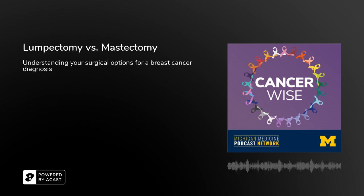A lumpectomy is frankly just a smaller surgery with an easier recovery and smaller scars. Some of the long-term impacts on body image and sensation are also reduced. A number of studies have looked at patient-reported outcomes — how patients feel 12 months and two years down the road after these surgeries — and we find that women have better outcomes and are happier with the surgery they've selected when they've undergone a lumpectomy.